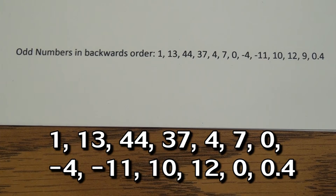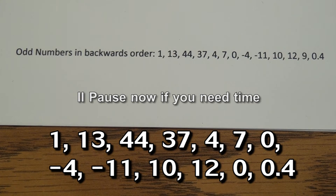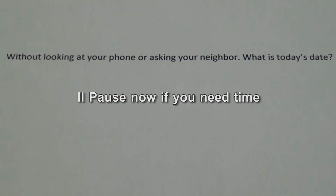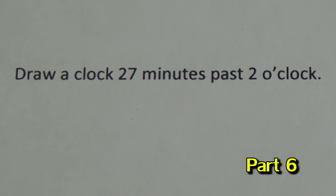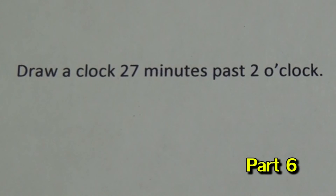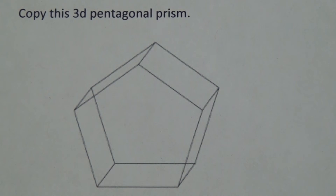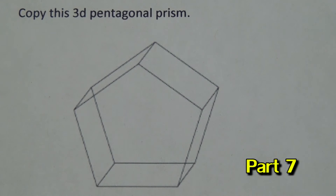Great. In this fourth part of the test, I will ask you for the odd number from largest to smallest. Without looking at your phone or asking your neighbor, what is today's date? The following step — we're going to draw a clock at 27 minutes past 2 o'clock. For the following portion of this test, I will ask you to please copy this 3D prism.